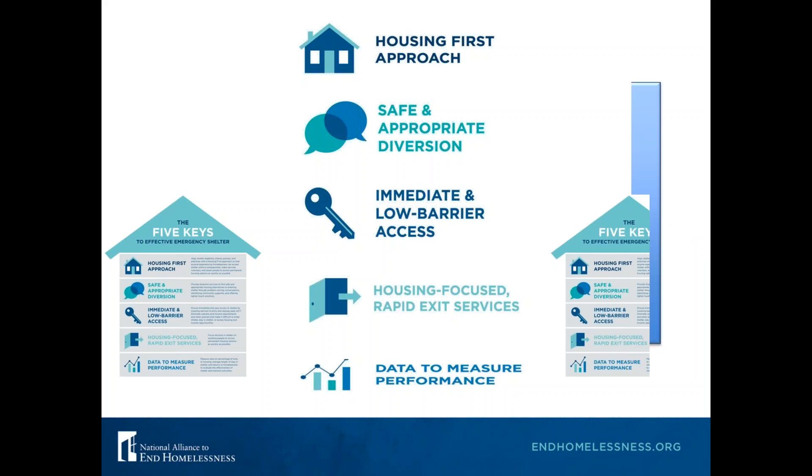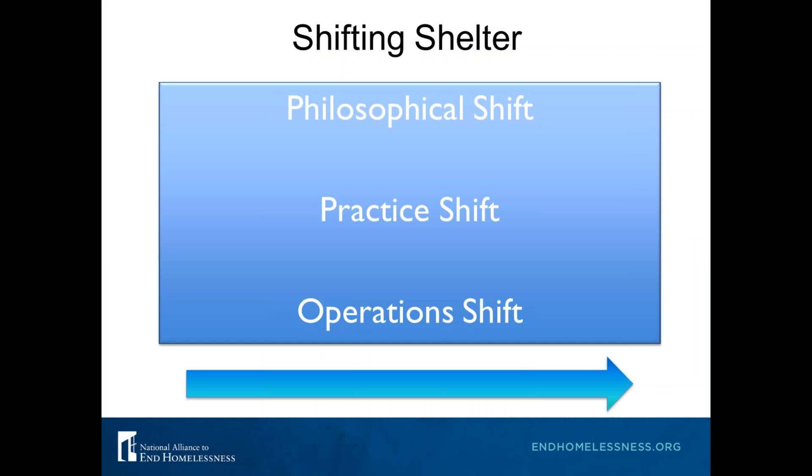When thinking about making these shifts, there are really three areas that will need to change to incorporate these key elements. Your shelter will likely have to make a philosophical shift — that means all staff, your executive director, board, and perhaps donors will need to make that shift. There will also have to be a practice shift as well as a shift in the way you actually operate your shelter, including hours of operations, staffing, and how you utilize space.